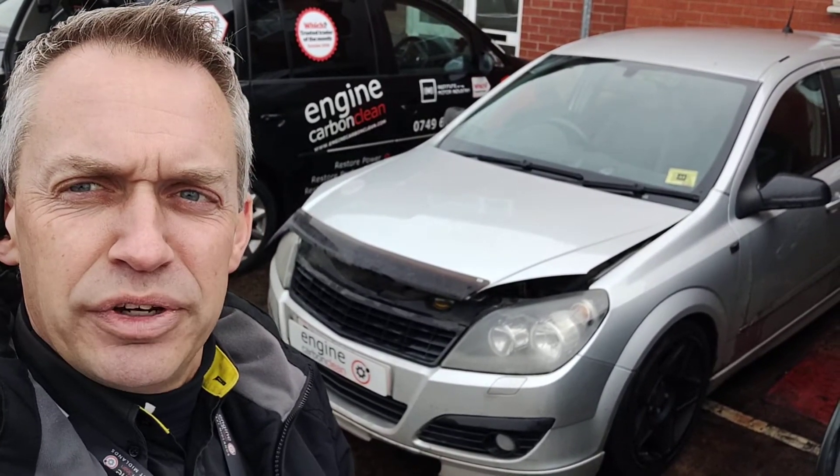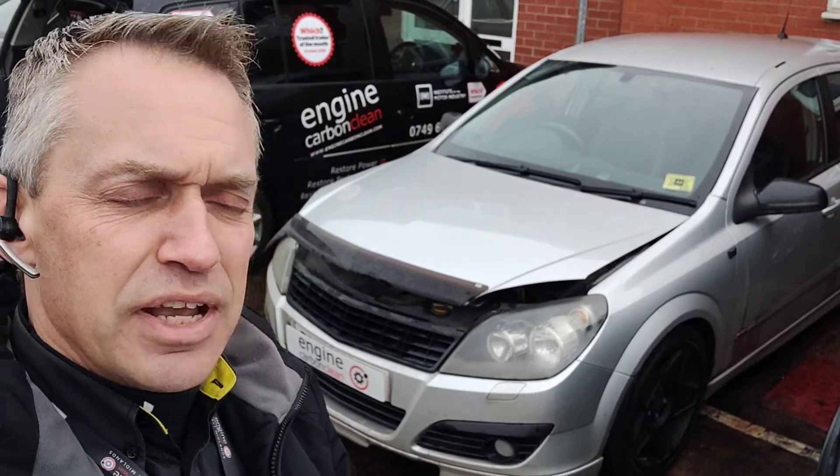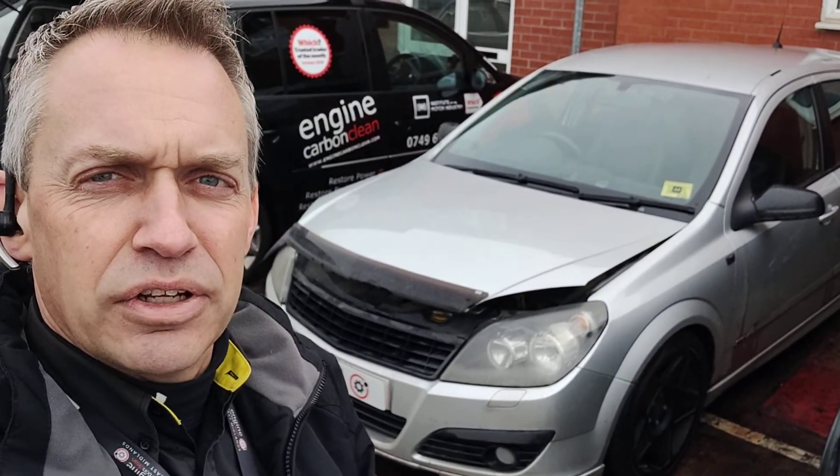We've got a Vauxhall Astra 1.9 diesel. This one's a 2007 model, 129,000 on the clock.